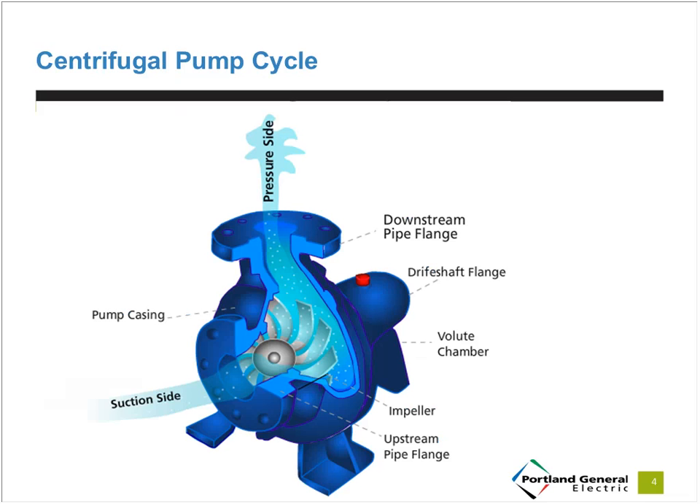This slide shows the key components of a centrifugal pump. There are other types of pumps, for example positive displacement pumps, but this discussion will focus on centrifugal pumps. Some of the same opportunities will apply, but centrifugal pumps will have some additional energy efficiency opportunities. The fluid is pulled in from the suction side of the pump, is pressurized by the impeller, and then exits at the discharge of the pump.